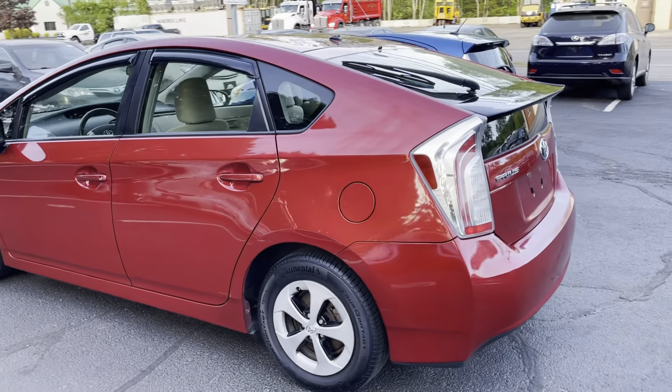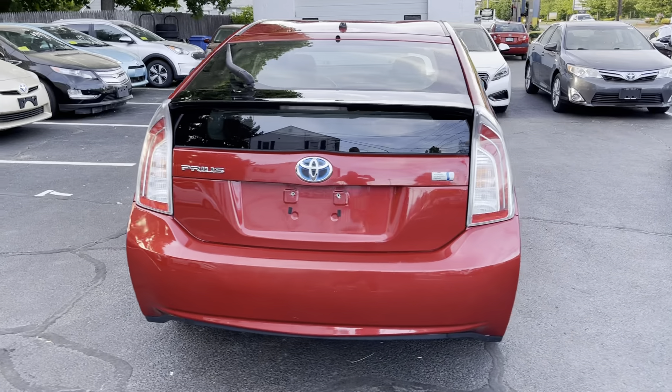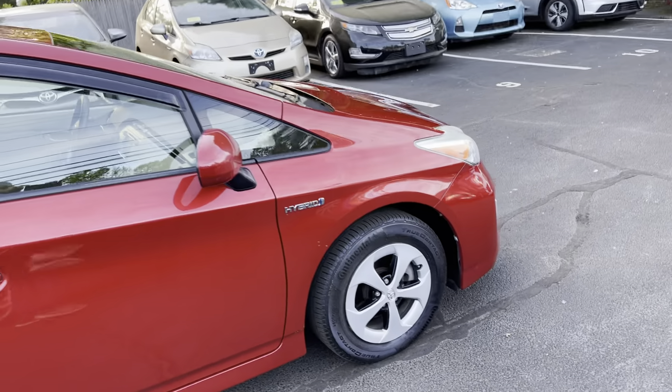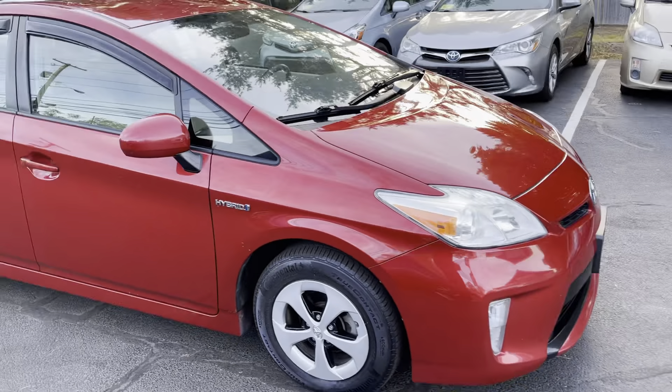You're looking at a 2013 Toyota Prius Hybrid Package 2, 4-cylinder engine, automatic transmission, 145,000 miles. This car comes with alloy wheels, ABS, traction and stability control, and Toyota's full safety system.